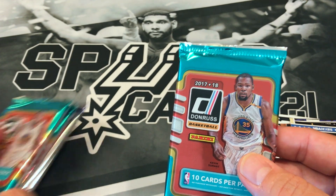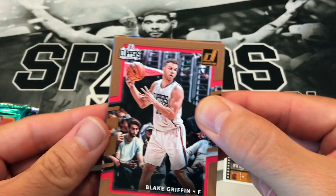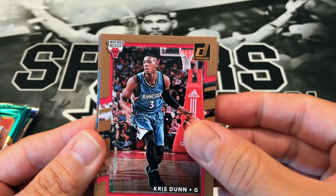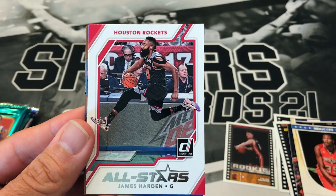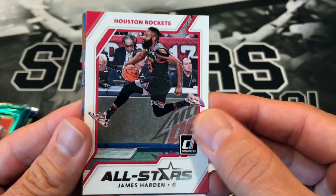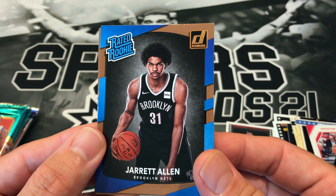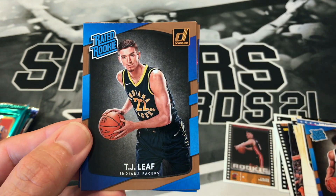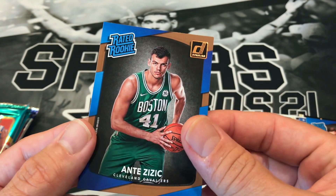17-18 Donruss comes with 10 cards per pack, so hopefully we get something nice — looking for some big rookies. Blake Griffin — great color on that card — Chris Dunn, Justice Winslow, JJ Barea, James Harden All-Stars insert, a Jared Allen rookie. It seems like every pack of 17-18 Donruss has Jared Allen in it. Also got Joe Johnson, TJ Leaf, Otto Porter, and Ante Zizic for the Cavs.